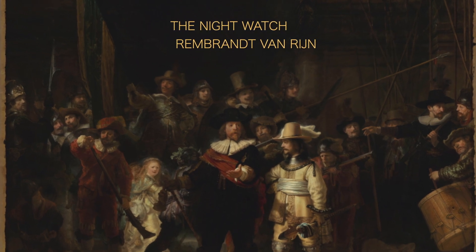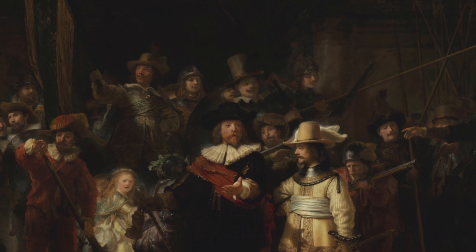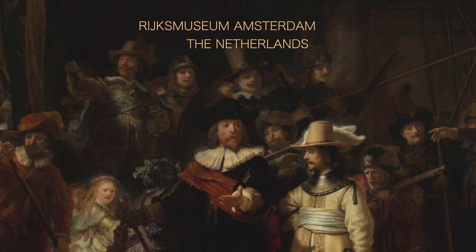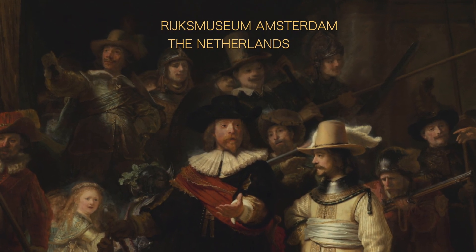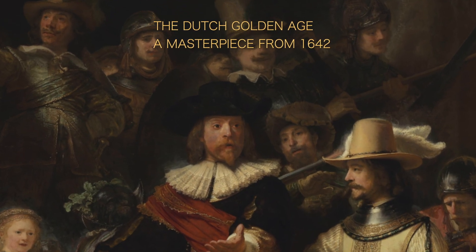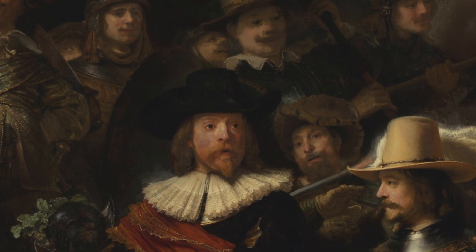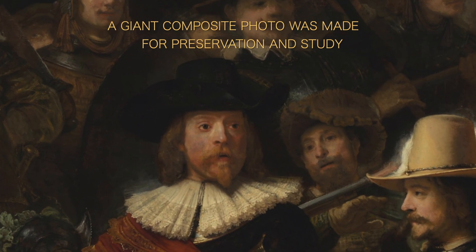The Night Watch is a most impressive painting made by Rembrandt van Rijn in 1642. The Rijksmuseum in the Netherlands has it on display and decided to make it more accessible for all, so that everyone can study this masterpiece without restrictions and to preserve this work of art for future generations, a huge photo was made of it.